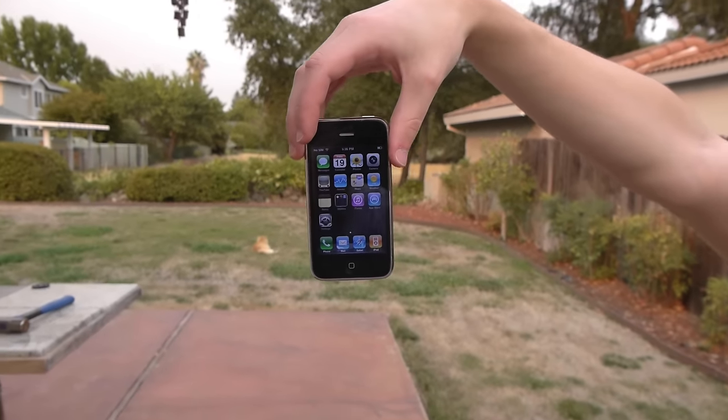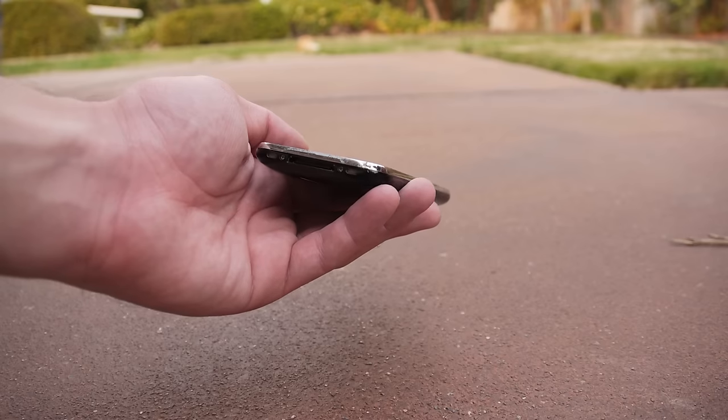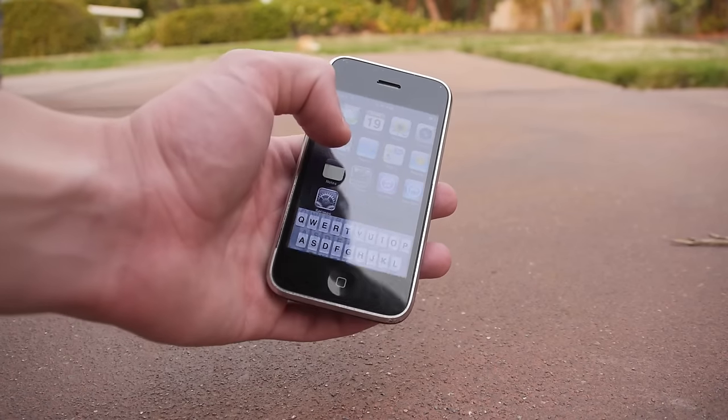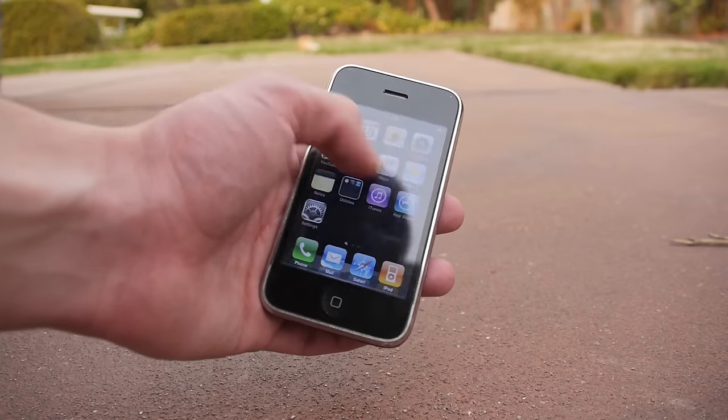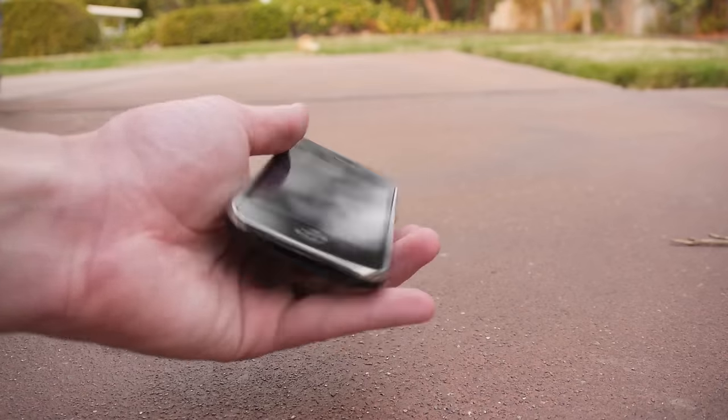iPhone 3G side drop test: just one minor nick on the lower right hand corner of the phone, nothing else to affect the functionality of the device, everything working perfectly fine. Back looks flawless, front looks flawless.